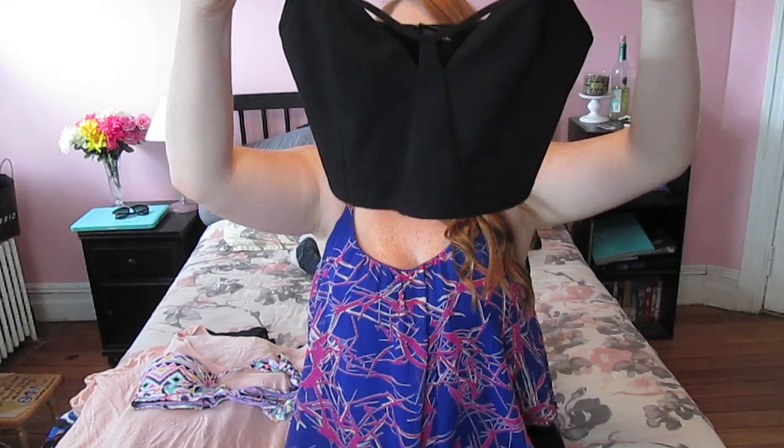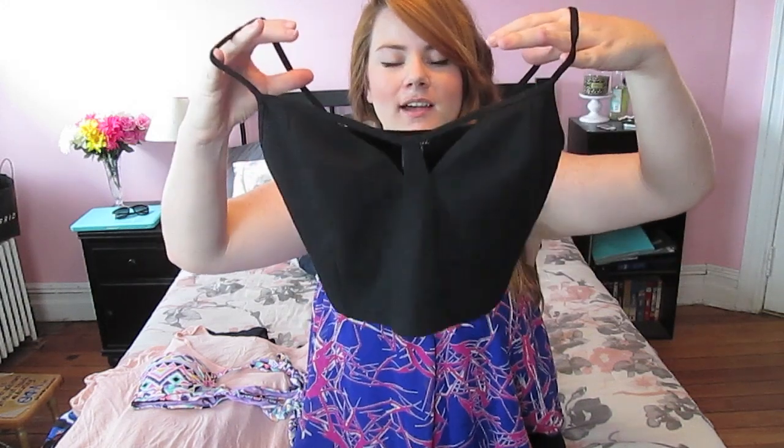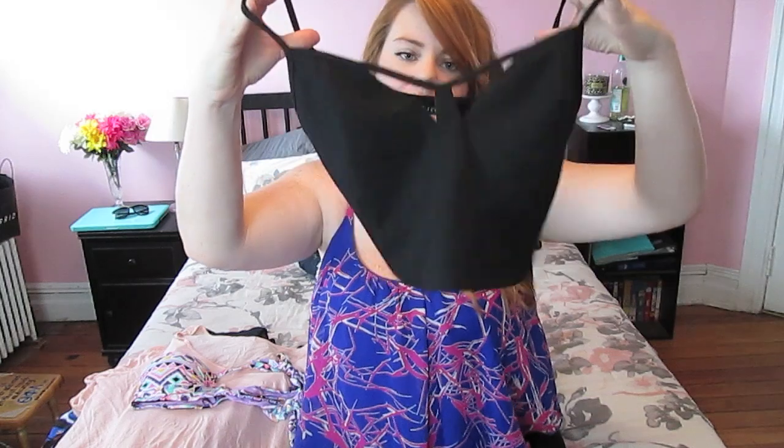Next is Wet Seal Plus. I've been hunting for bralettes, so I picked this one up. I really love any kind of detail around this area, and I saw that this had a little bit of cutout cage action. So I picked that up. Plus, Wet Seal is always having really great promotions, so I think this ended up being like $3. I'm definitely going to wear this under low-cut tops or something.